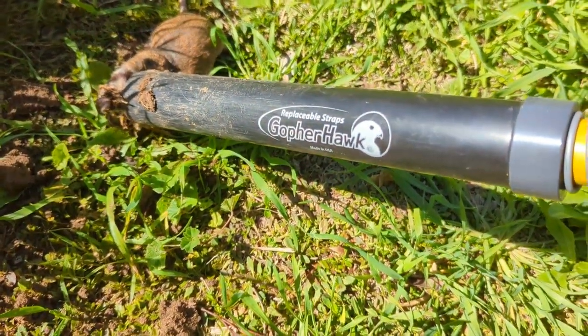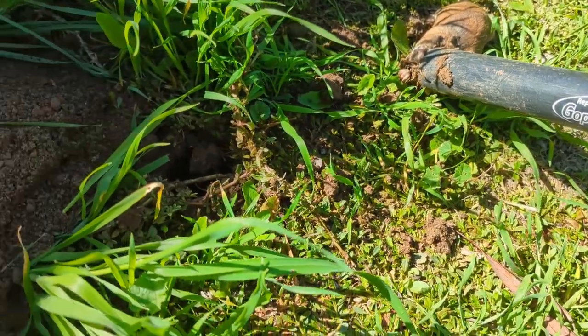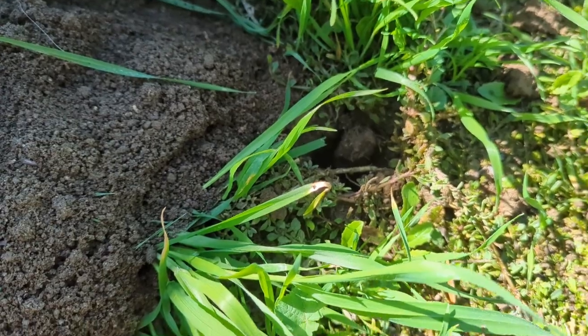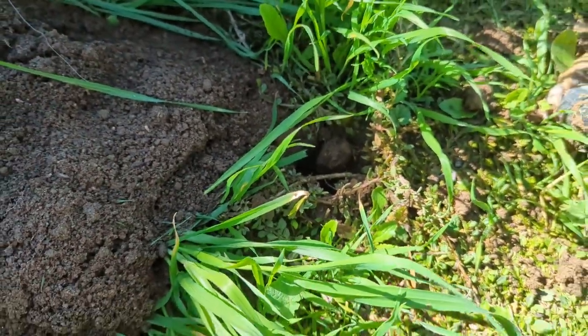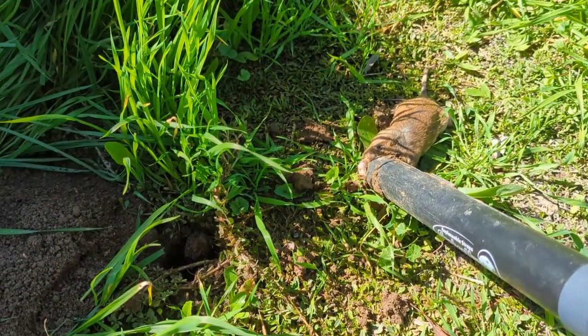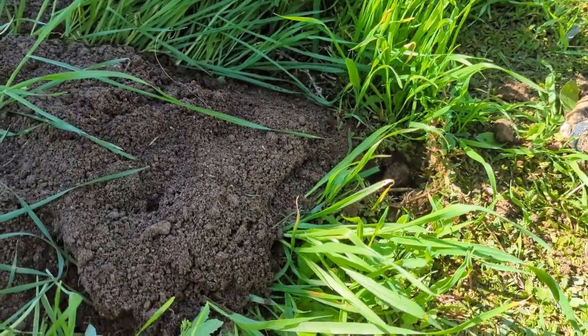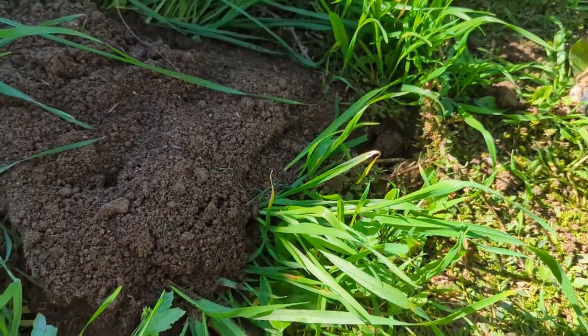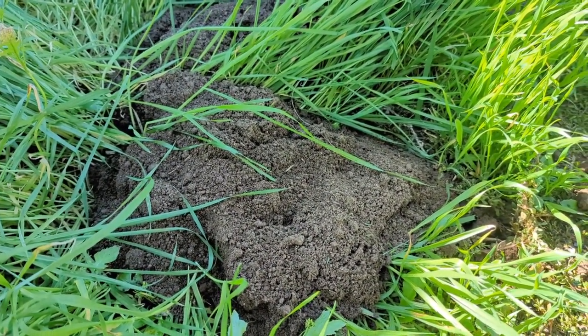Part of the reason I think this works so well is that you create this hole, stick your Gopher Hawk in, and it kind of seals up the hole. These guys don't see any light, so they're just cleaning out their burrows and they walk right into it — BAM.